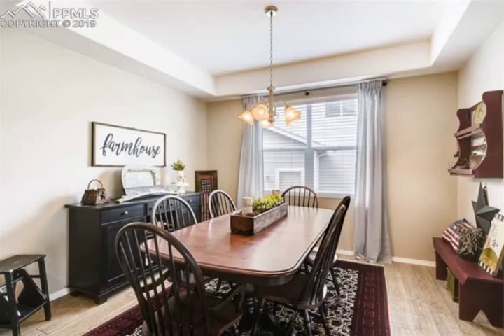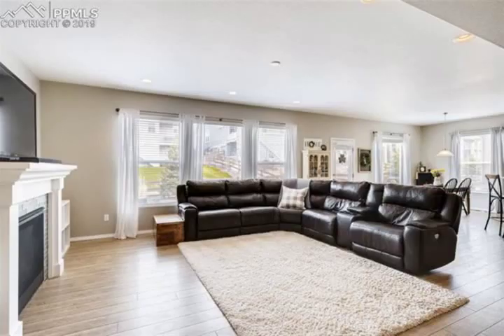Kitchen boasts white cabinetry, quartz countertops, GE slate appliances, gas range and double oven.